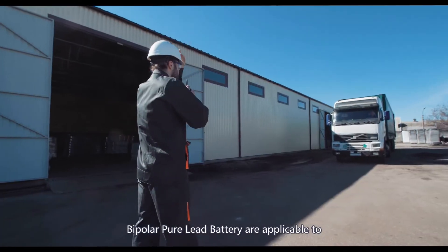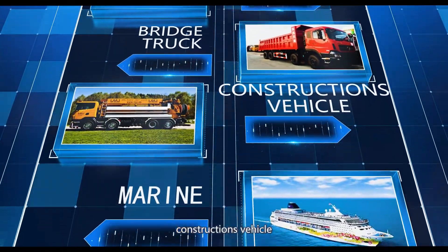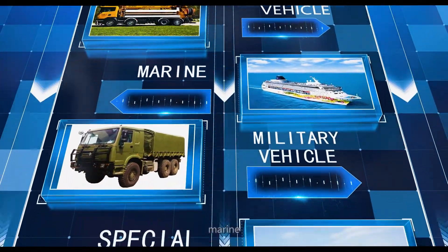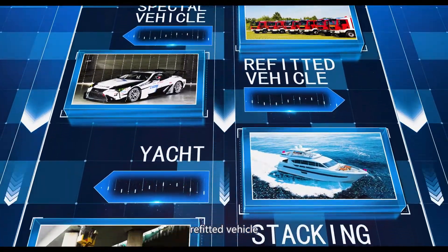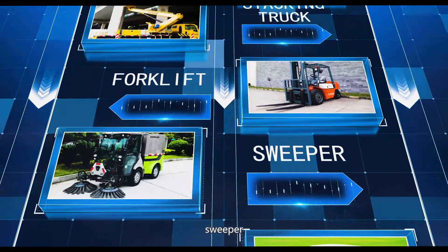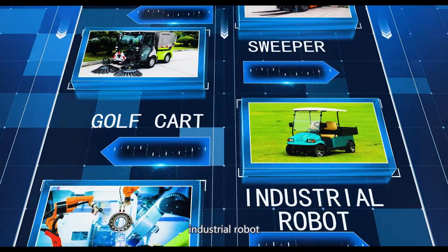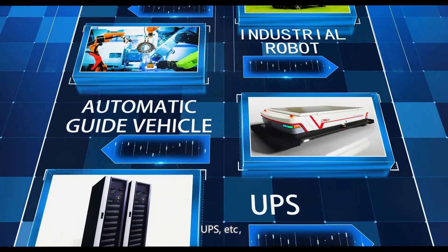Bipolar Pure Lead Battery is applicable to heavy duty trucks, bridge trucks, construction vehicles, marine, military vehicles, special vehicles, refitted vehicles, stacking trucks, forklifts, sweepers, golf carts, industrial robots, automatic AGVs, UPS, and more.